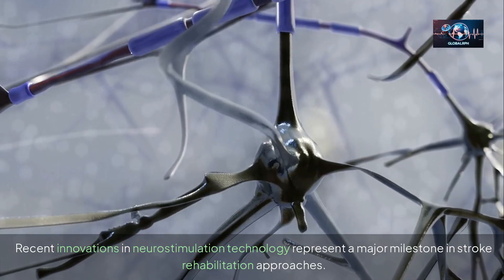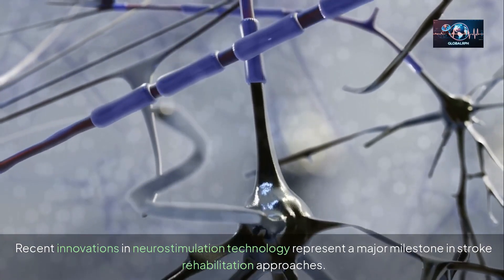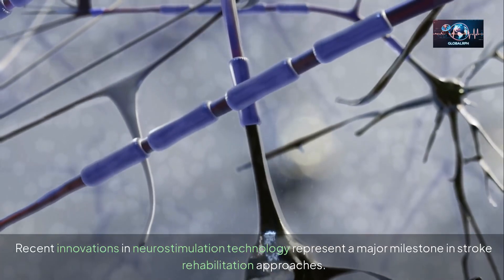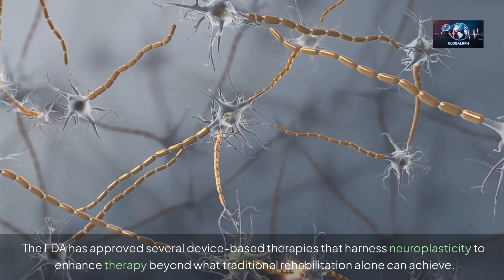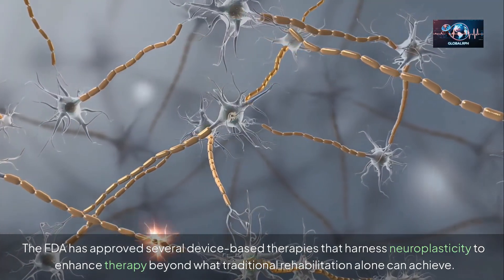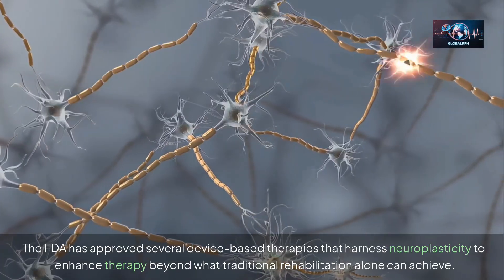Recent innovations in neurostimulation technology represent a major milestone in stroke rehabilitation. The FDA has approved several device-based therapies that harness neuroplasticity to enhance therapy beyond what traditional rehabilitation alone can achieve.